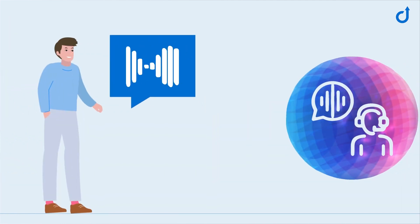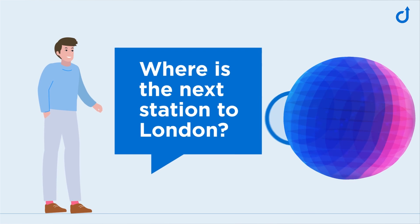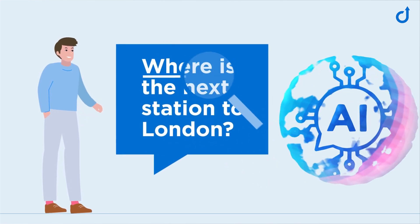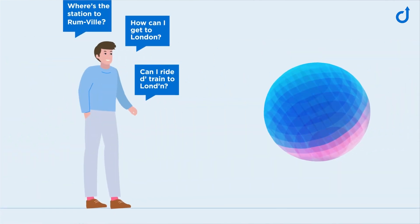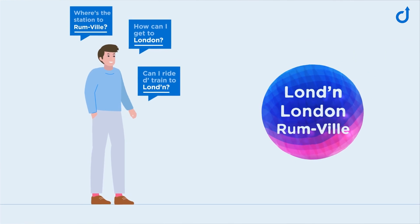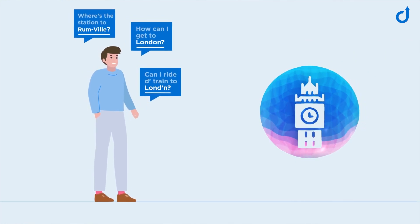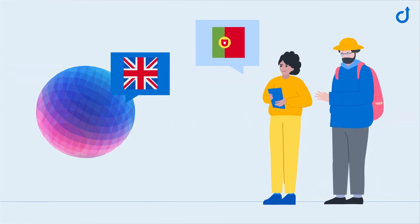Here's how it works. The user's spoken words are first converted into a text string. The AI then analyzes the text and uses its trained knowledge to detect clues to the intent behind the question. Since a conversational AI is always learning, it can handle a wide range of linguistic diversity. Translating speech and providing answers in different languages isn't a problem either.